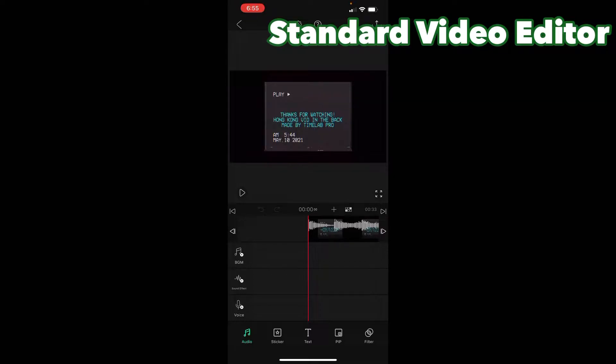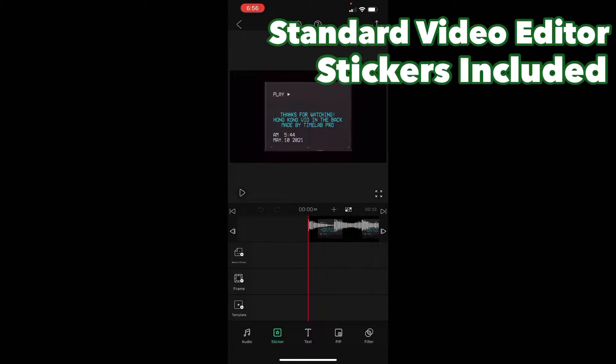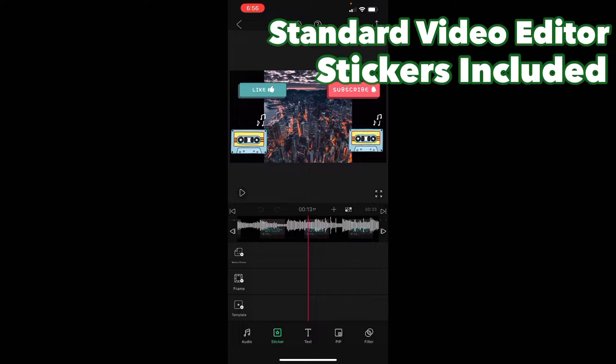For the outro that I usually have at the end of my videos, VLLO has a standard set of tools — music, audio, you can record your voice for voice acting in your own videos. You can add voice stickers, and if you want to make your outro or intro look good, you can use the frame, template, text, filter options that VLLO provides.